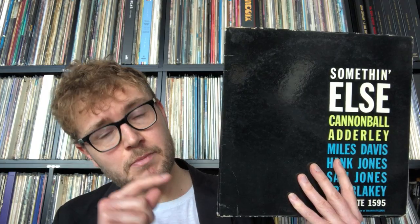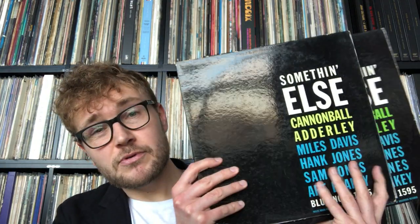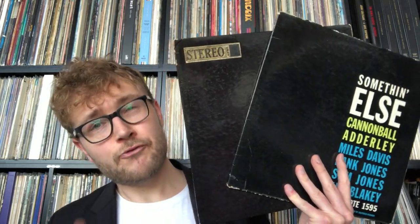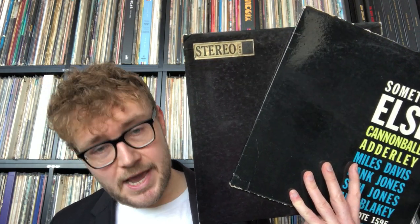This album was recorded March 9th, 1958 — so from albums recorded in that one-and-a-half-year window, there was both a mono and a stereo master from the same session. Both the stereo and the mono come from unique masters from the original session.